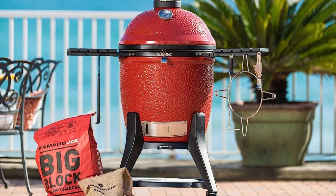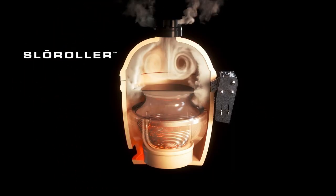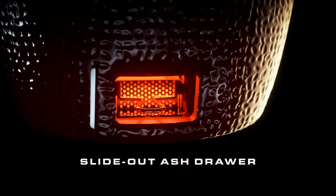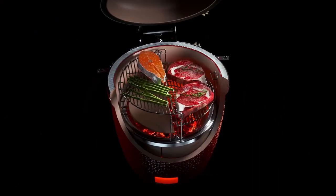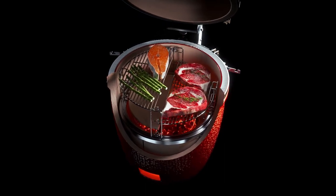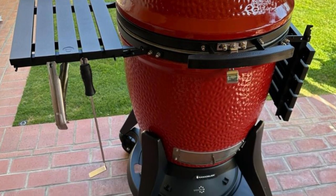In conclusion, this grill is the epitome of grilling excellence. With its airlift hinge, Divide and Conquer system, advanced firebox, Slow Roller Smoke Chamber, slide-out ash drawer, and control tower top vent, it offers unrivaled versatility, flavor, and control. Elevate your outdoor cooking game with this top-of-the-line ceramic grill and experience the joy of creating mouth-watering meals for family and friends.